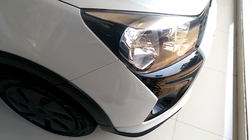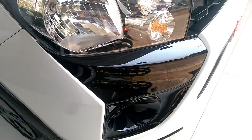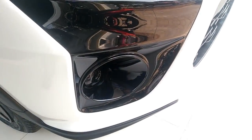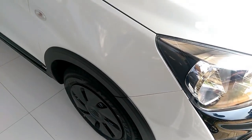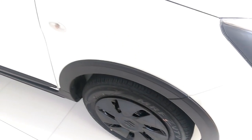Maruti Suzuki India today officially announced the launch of the new and sporty CelerioX facelift hatchback. Priced from Rs 4.57 lakh to Rs 5.42 lakh, the new Maruti Suzuki CelerioX is a sporty version of the Celerio hatchback with crossover-like styling.